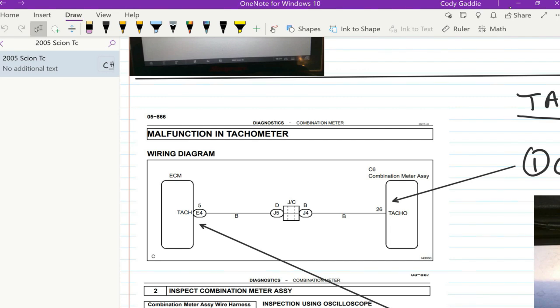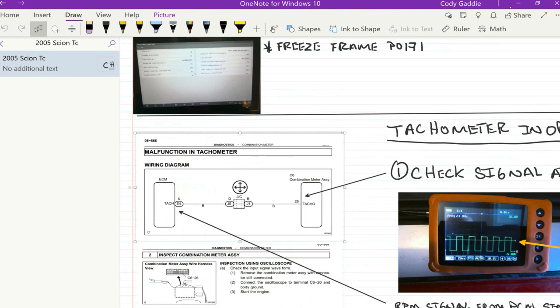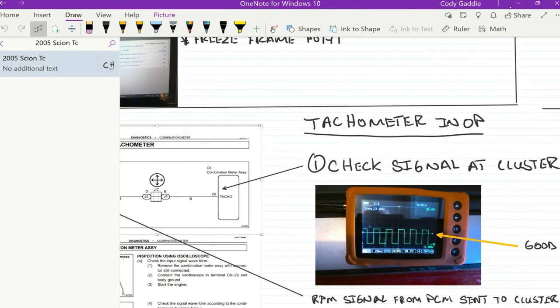Especially getting into power distribution where you may have four wiring diagrams of the complete system — I start getting confused jumping through pages. I like to see everything laid out in front of me. Pretty simple: the ECM sends out the tach signal, goes through a junction connector, and into the combination meter. The combination meter is super easy to remove — just a bezel and one screw. Easiest way to attack this is going right to the instrument cluster.